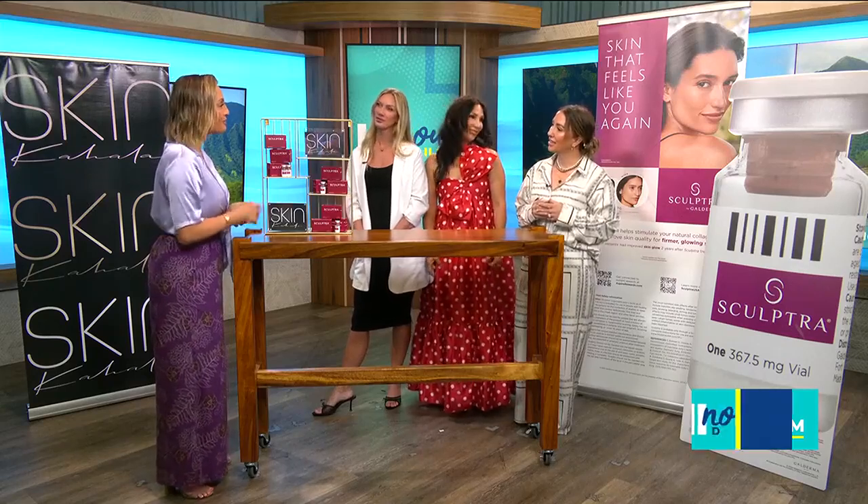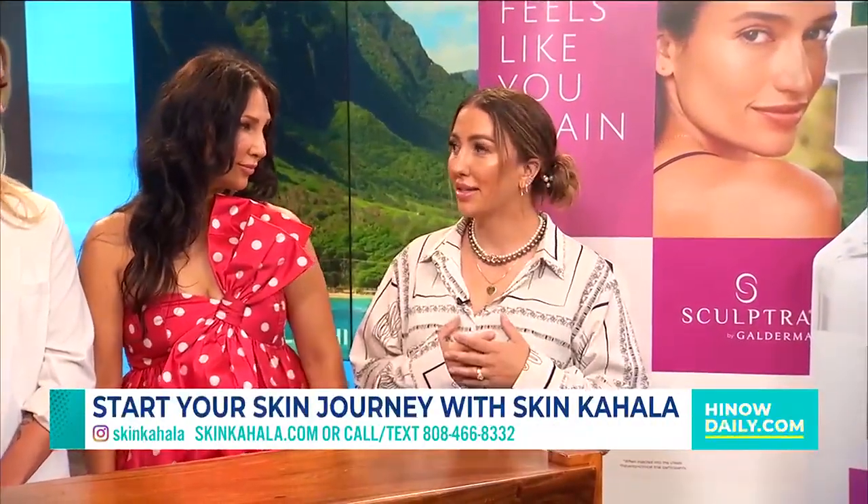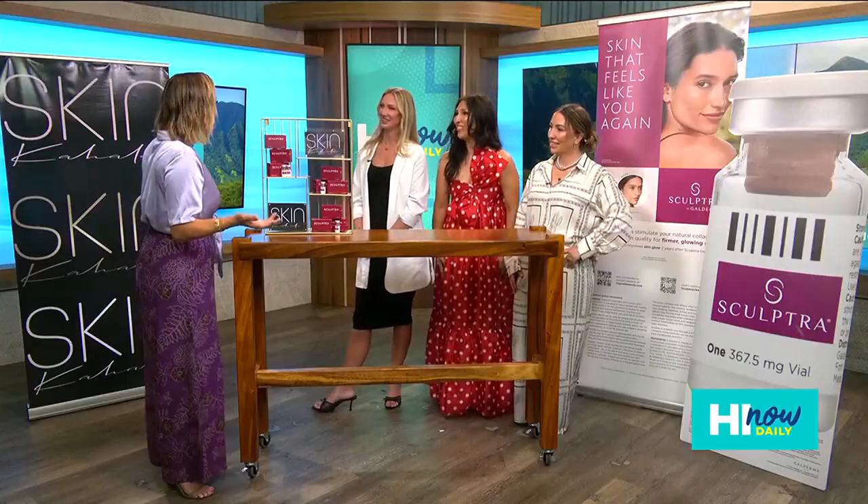To find out more information, go to our website at SkinKahala.com. You can also find us on Instagram, Facebook, and TikTok — all under Skin Kahala. Thank you for elevating the skin game here in Hawaii!